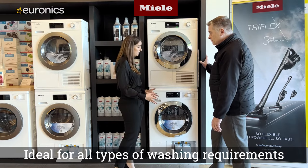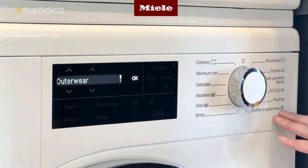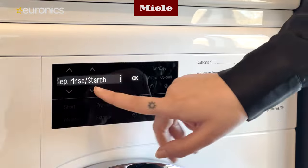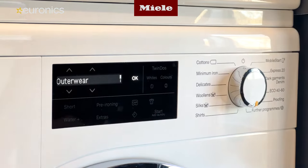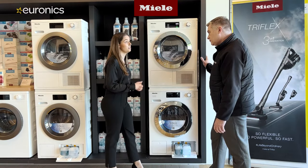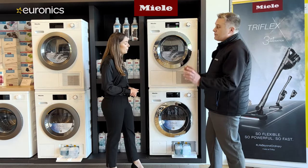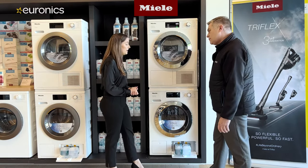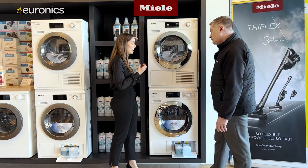Ultra Phase One and Two are also more sustainable and extremely efficient at cold temperatures, removing any type of stain. The machine offers a large range of further programs to suit different fabrics, textiles, and textures, protecting them throughout the wash. It also includes an Express 20-minute wash option for quick loads.